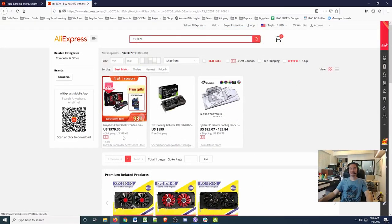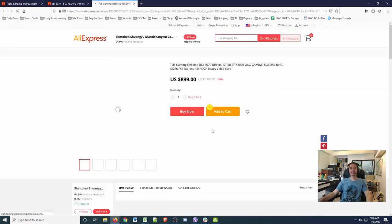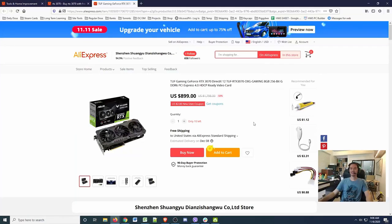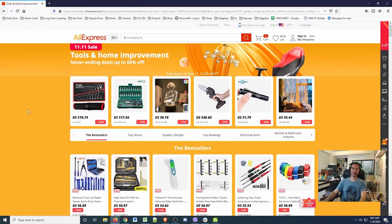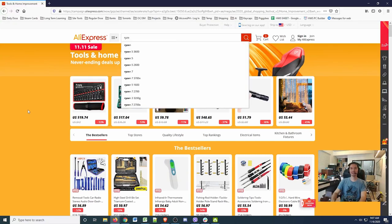Ipason also has a 3070. And here we have a legit brand — ASUS with their TUF line for $900 for a 3070, with only 10 left, so they are indicating it is in stock.